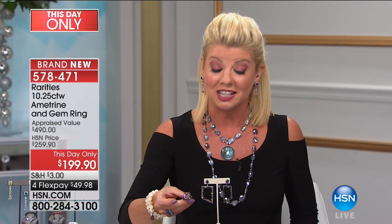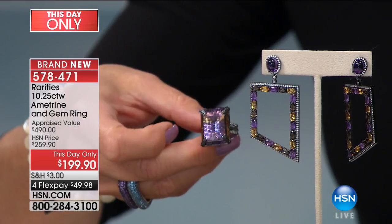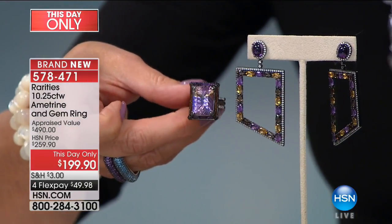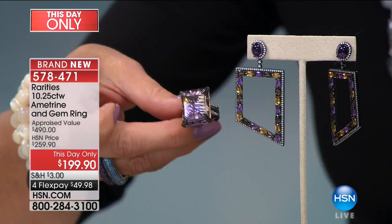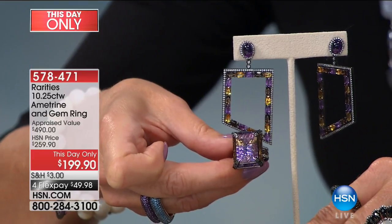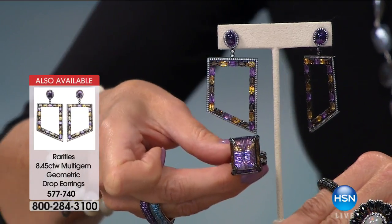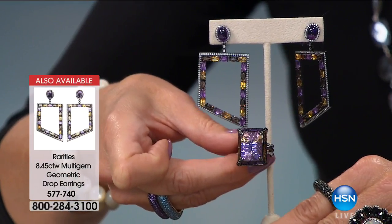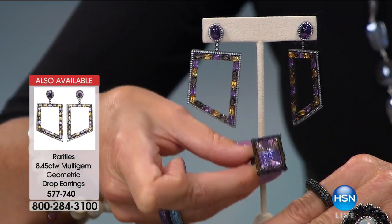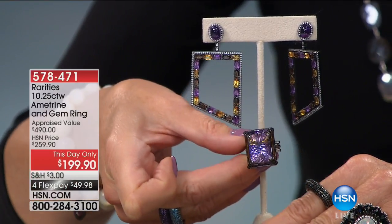When we were chatting, she said, Lynn, I have never, ever seen an ametrine like we are offering in Rarities like this — from the setting, from the design work, to the impeccable quality. And for Sandy to be at a loss of words — you know you have the best of the best. Look at those gorgeous earrings. Ten and a quarter carats. It's a this-day-only, which means it works just like our Today's Special — we can honor this price of $60 off at $199.90 up until midnight. But already a third of the quantity has been pre-selected, and I have not yet had this on the air.